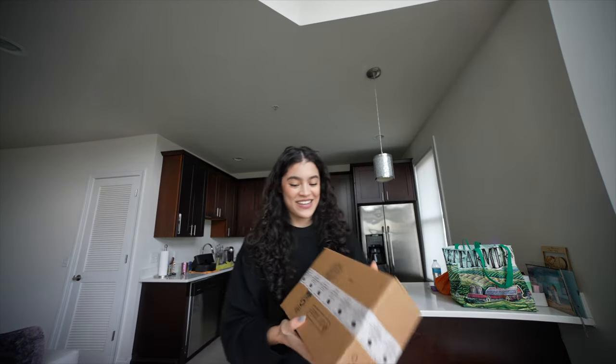My Sephora order is here — it got here pretty quickly and I want to open it up. This feels like Christmas, a little gift from me to me. I pretty much stocked up on things I've already used and loved, and then things I've sampled that I was dying to get a full size of.